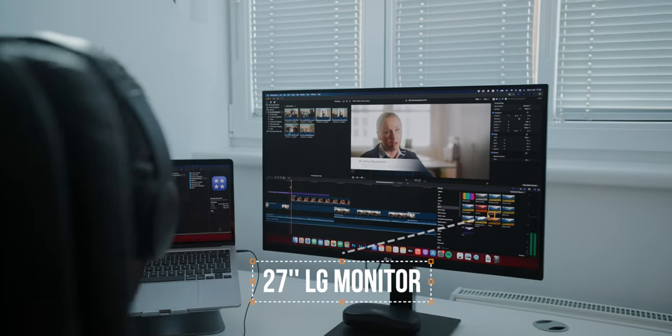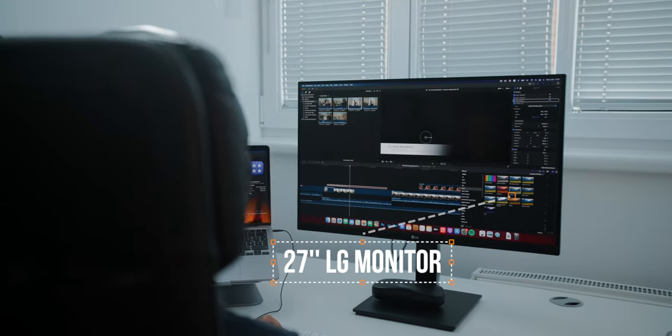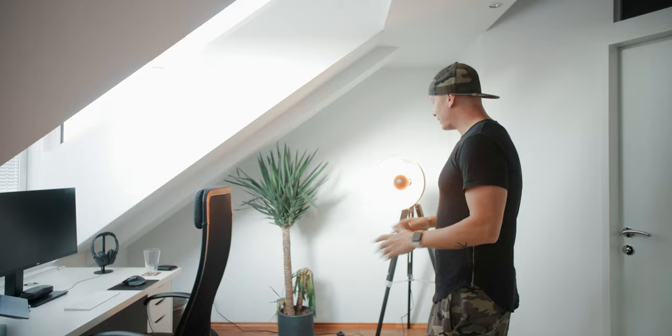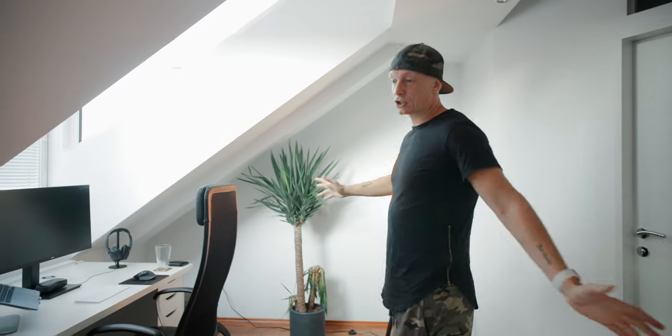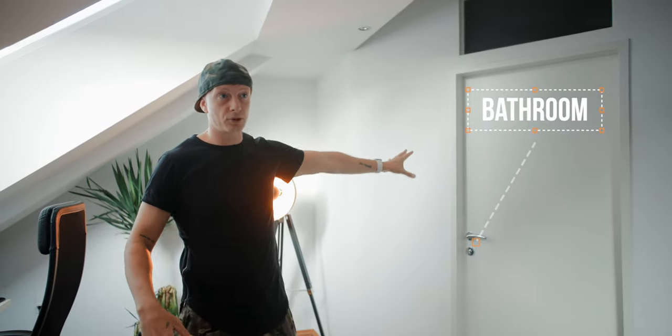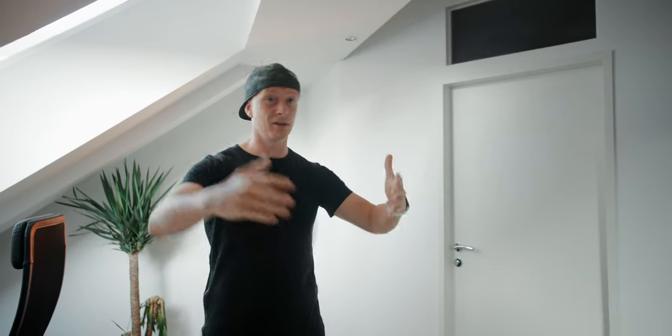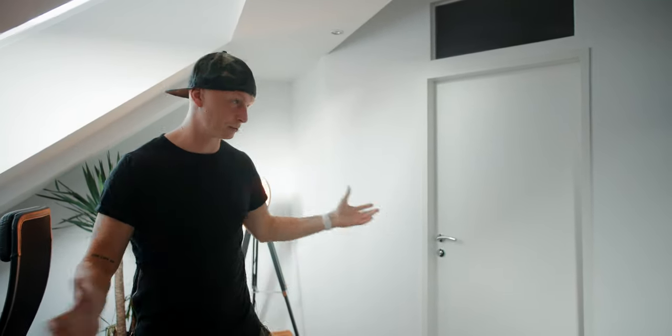He's working on a 27-inch LG monitor — I really do like this one, great colors, great resolution. And basically that's pretty much it from the office. In there there's a bathroom, so that comes in pretty clutch because again it's separated from my private apartment. So that was something I was really looking forward to — that I don't have to share a bathroom with clients or employees or whatever comes my way.